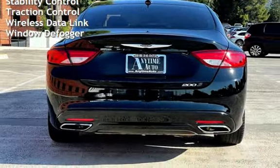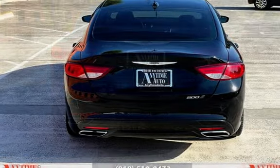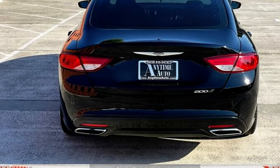Further features include a digital odometer, external temperature display, child seat anchors, power door locks, stability control, traction control, wireless data link, and window defogger.